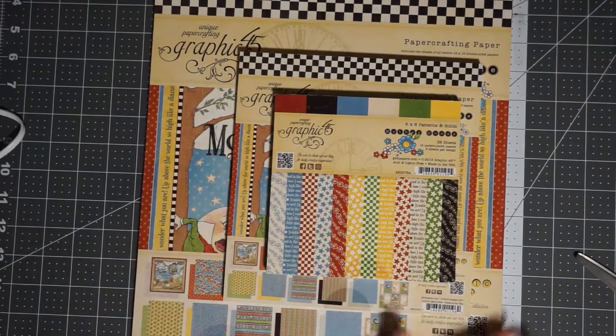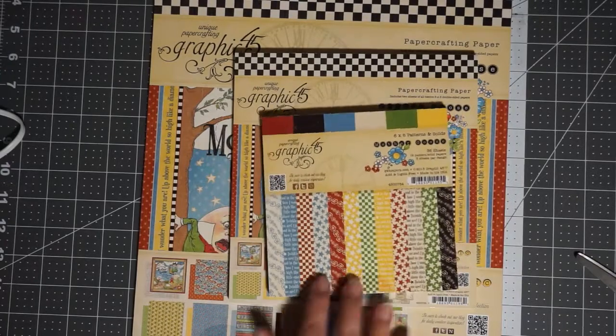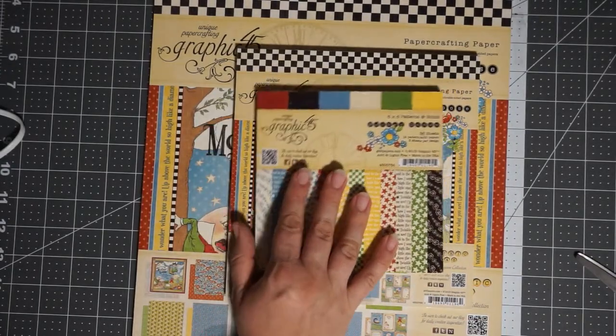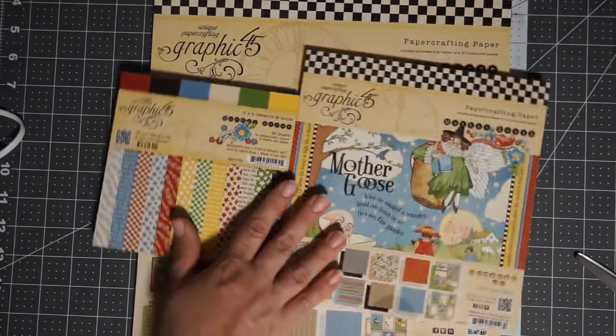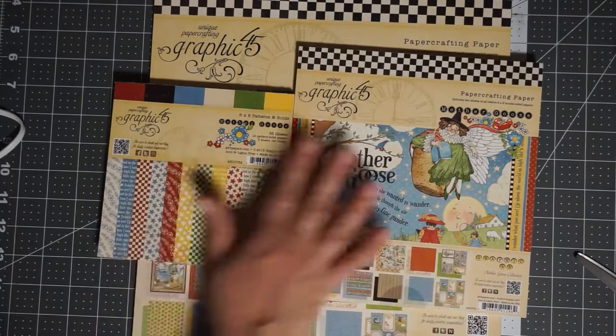There's lots of cool stuff you can do with this, and if they come out with the collector's edition you can add to it and have the stickers and stuff too. Hopefully this is something you all can get excited about. I extremely enjoy Graphic 45 and I kind of hoard it, so that's why I have this.